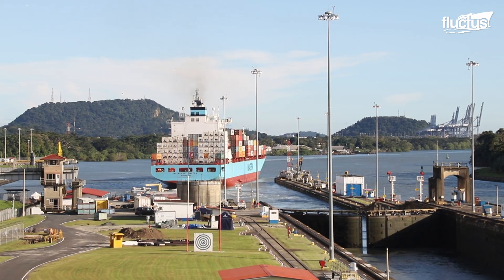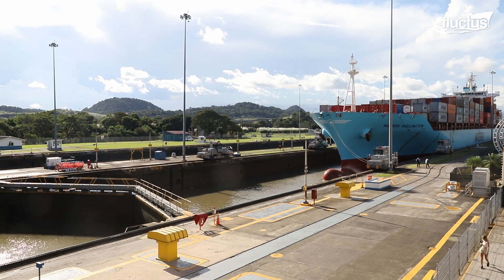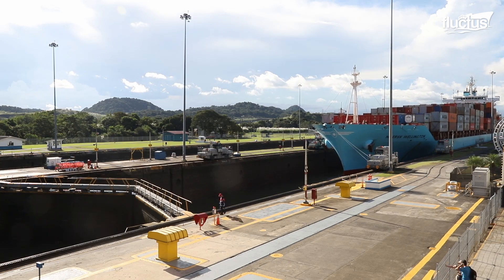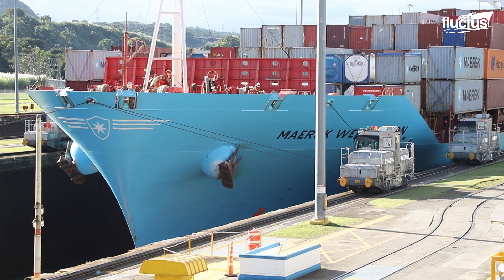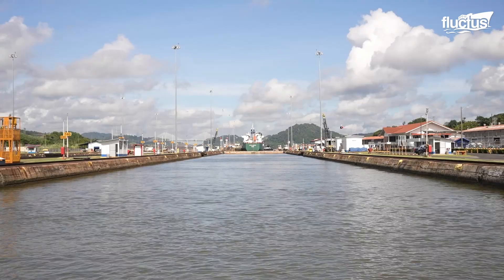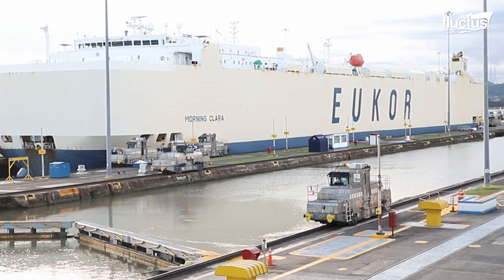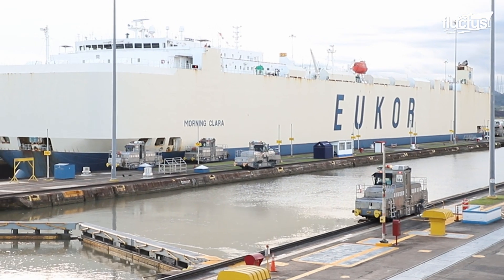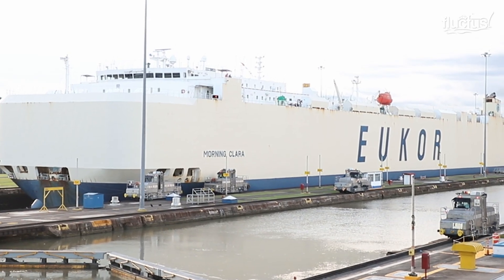The operation of the locks raises or lowers ships to cross Gatun Lake and other sections of the canal. This is done by a system of gravity-fed water management, with the aid of no pumps. Large culverts within the walls of the locks transfer water in and out of the locks to allow the ship to ascend or descend in accordance with the elevation profile of the canal.